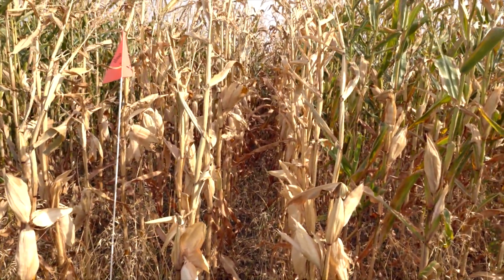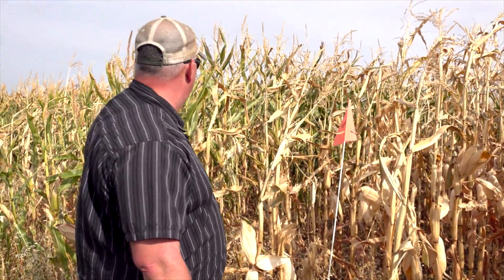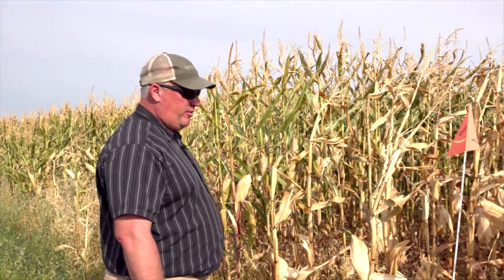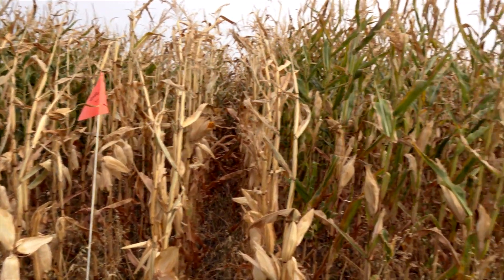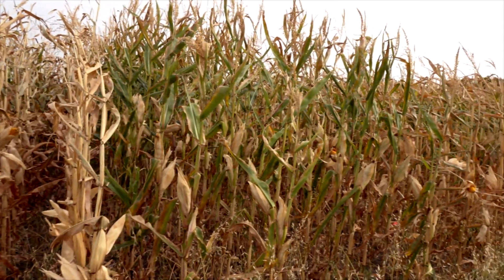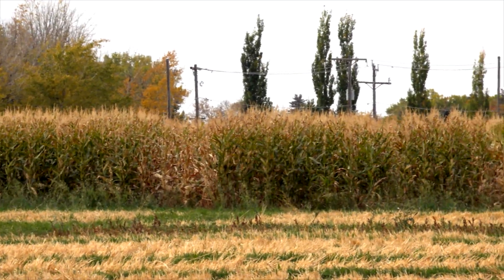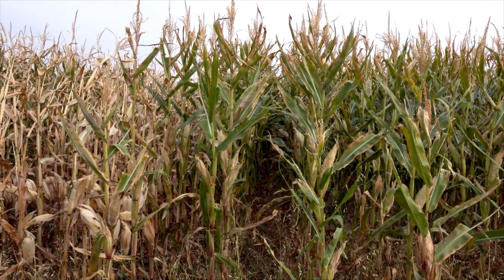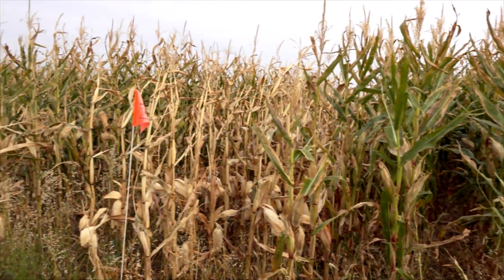Lots of times we don't worry about harvest until we get our first frost. We haven't had a significant killing frost yet. You can see the plots beside us are still quite green and coming into maturity. These are two varieties seeded three different times, strip till versus no till, and there's a huge difference in maturity level. So we're gearing up for harvest on this trial and looking forward to the results.